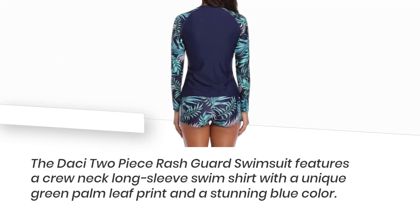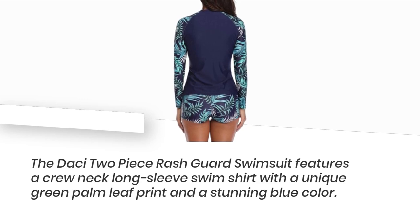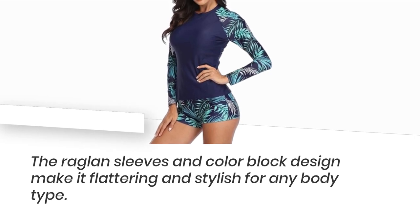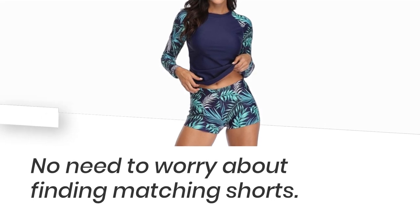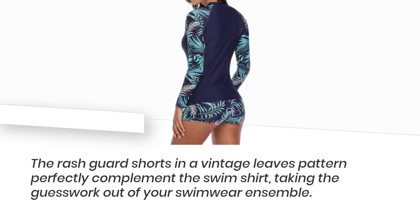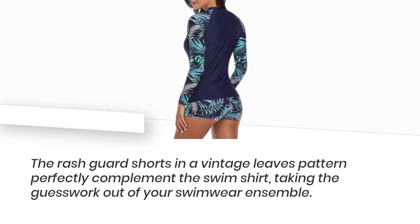The Desi Two-Piece Rashguard Swimsuit features a crew-neck long-sleeve swim shirt with a unique green palm leaf print and a stunning blue color. The raglan sleeves and color block design make it flattering and stylish for any body type. No need to worry about finding matching shorts — the rashguard shorts in a vintage leaves pattern perfectly complement the swim shirt, taking the guesswork out of your swimwear ensemble.